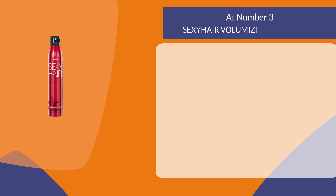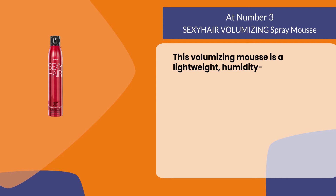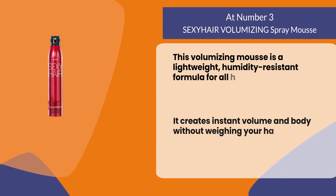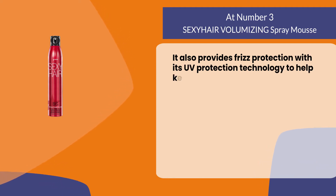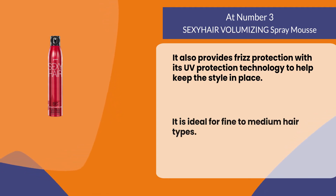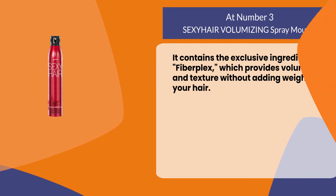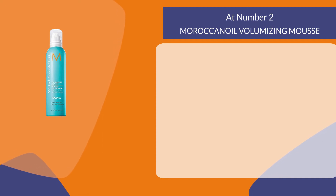At number three: Sexy Hair Volumizing Spray Mousse. This volumizing mousse is a lightweight, humidity-resistant formula for all hair types. It creates instant volume and body without weighing your hair down. It also provides frizz protection with UV protection technology to help keep the style in place. It is ideal for fine to medium hair types and contains the exclusive ingredient Fiberplex, which provides volume and texture without adding weight to your hair.